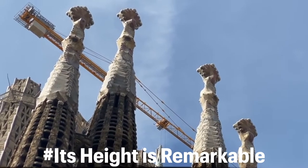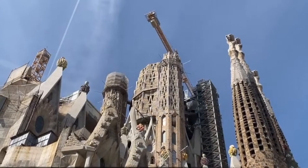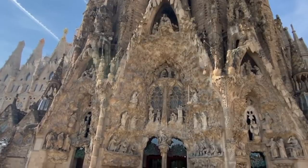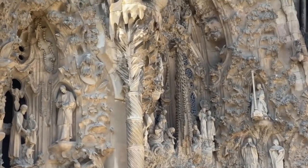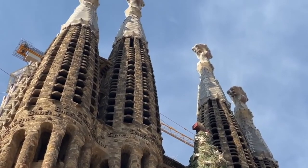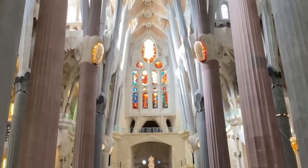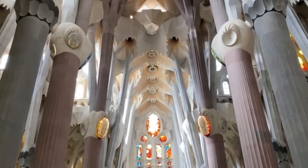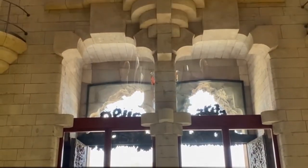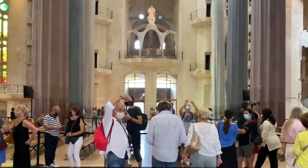When finished, La Sagrada Familia will be Europe's highest religious structure. The central tower will stand 170 meters tall, making it the tallest structure in the city. Despite this towering stature, Gaudi believed nothing man-made could ever be greater than God's work. It is no coincidence that the eventual height will be one meter less than Montjuic, Barcelona's highest point.